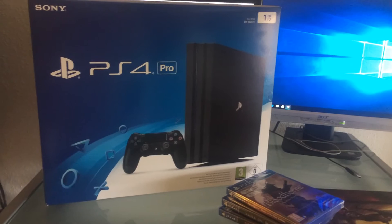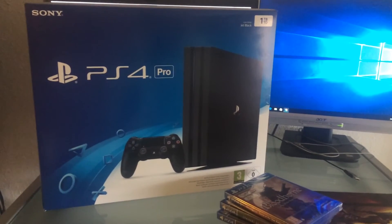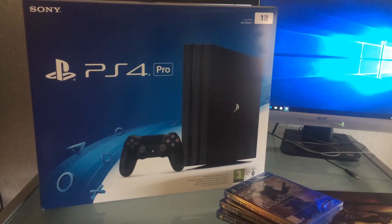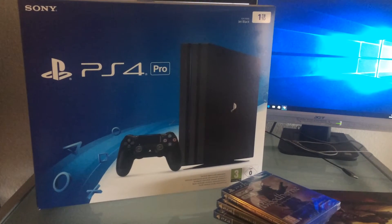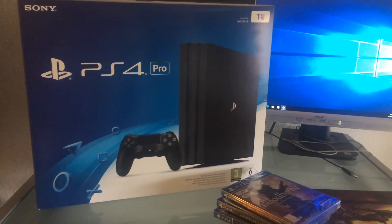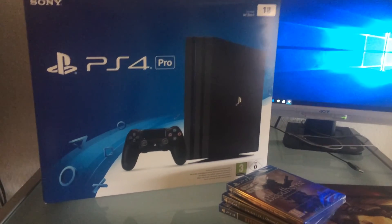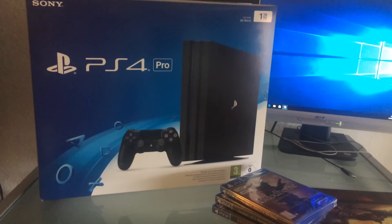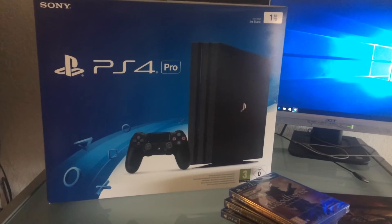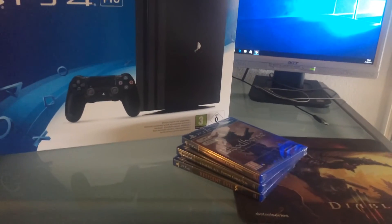I had to wait pretty long for the console to arrive because on Amazon Germany it was out of stock for about three weeks. Today is the 21st of February — I think it's Valentine's Day actually. It arrived yesterday at my post office and I picked it up because I wasn't home. I'm so glad it's finally here, and I even picked up three games for it.